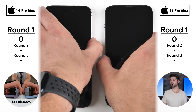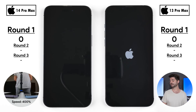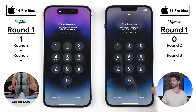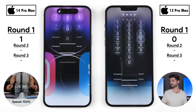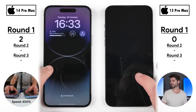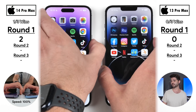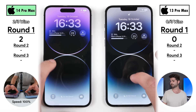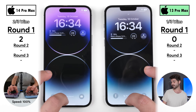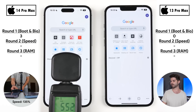Kicking off round one with a boot test: the 14 Pro Max wins with 15.39 seconds versus the 13 Pro Max at 18.33 seconds. Going into the device and showing icons for the first time, the 14 Pro Max picks up its second point. Testing biometrics using 3D facial recognition, the 14 Pro Max wins the first and second attempts; the 13 Pro Max was faster on the third, but since it's best out of three, the 14 Pro Max picks up its third and final point in round one.